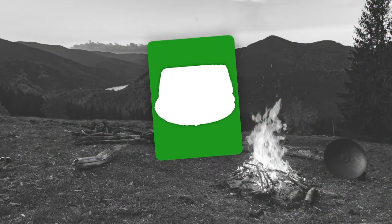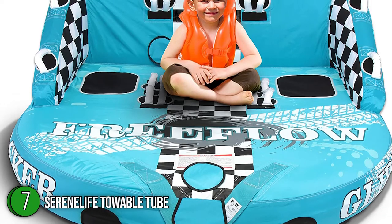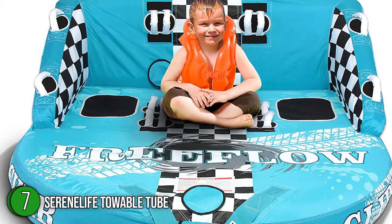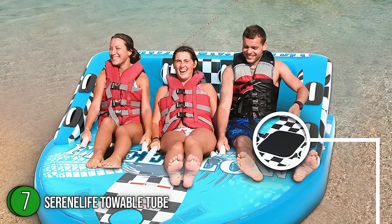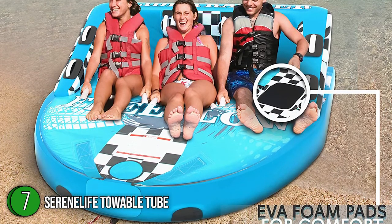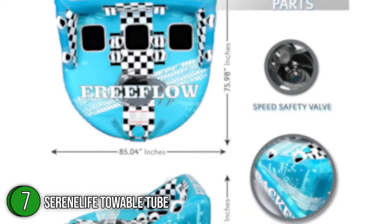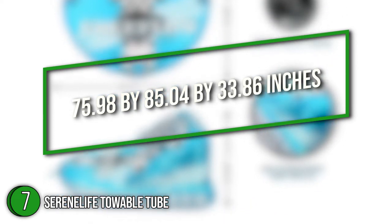The seventh towable tube on our list is the SerenLife Towable Tube. SerenLife features a robust backrest and an air-cushioned stabilizer that deliver a secure ride for both children and adults. The three-person capacity towable tube features inflatable floors, and its full-size EVA foam seat pads offer optimum comfort. The unit measures 75.98 x 85.04 x 33.86 inches.